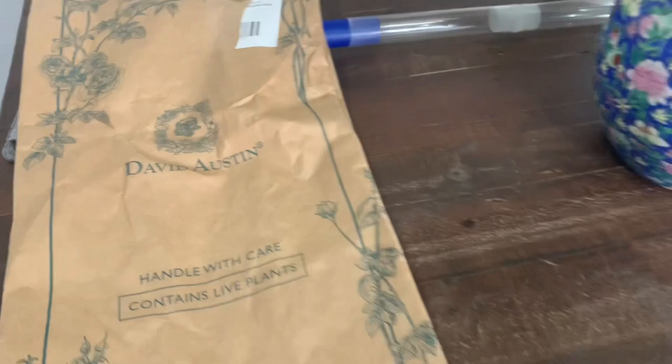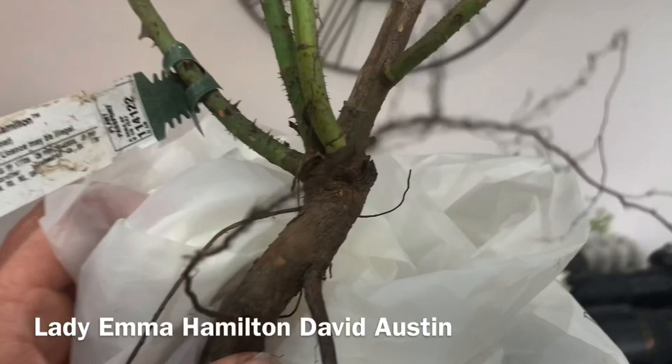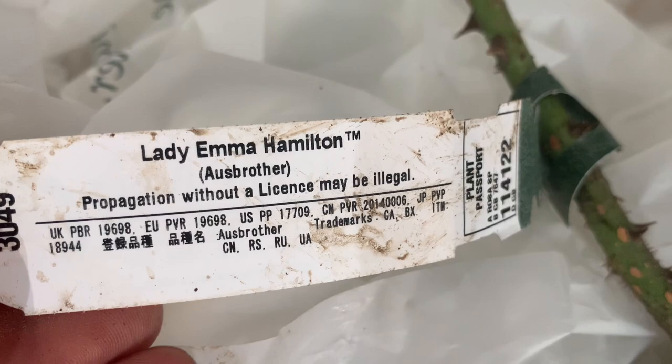Evening lovely viewer. Well, we're at it again. And look, we have got another rose arrived just today. A bare root rose. This is a David Austin rose. And this one is in particularly good nick. I'm over the moon with it. And this rose is something that many people are after. It is Lady Emma Hamilton.